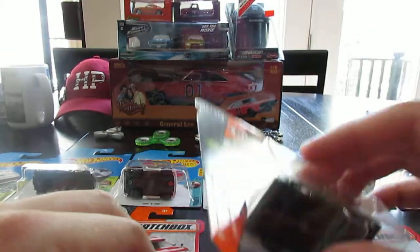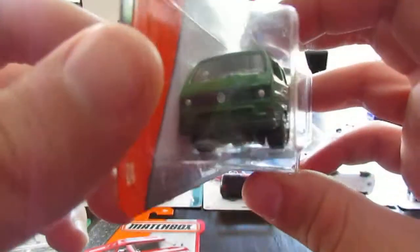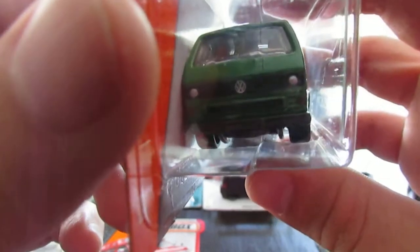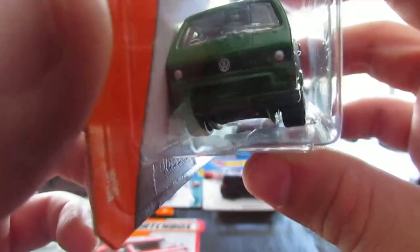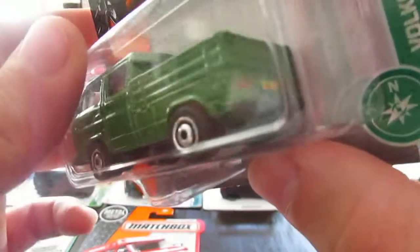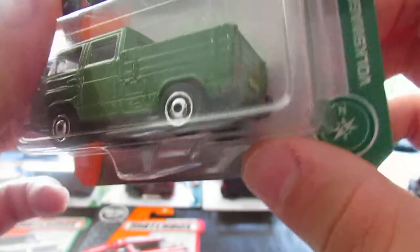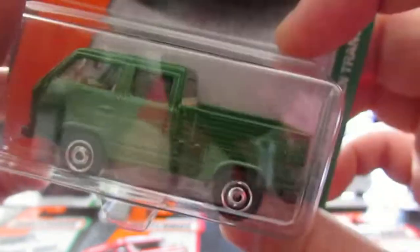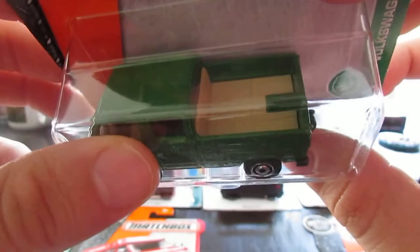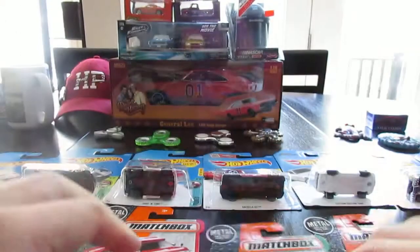Next up is the VW Transporter Cab — a nice little V-Dub. Love this Volkswagen. Nice green with headlights in the front, a tampo, tan interior, and it's even got a trailer hitch on the back so you could hitch up little trailers. A nice little VW Transporter Cab.